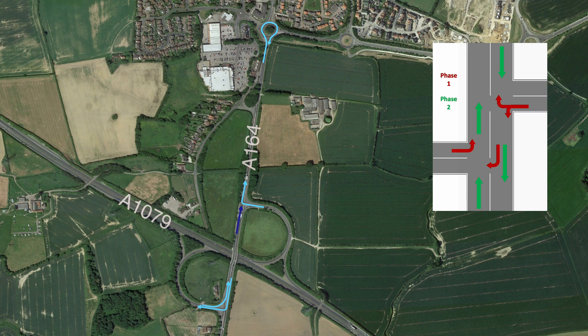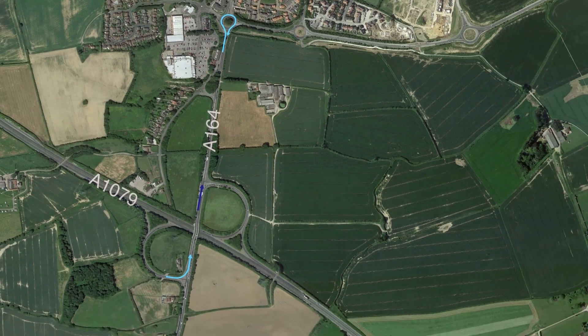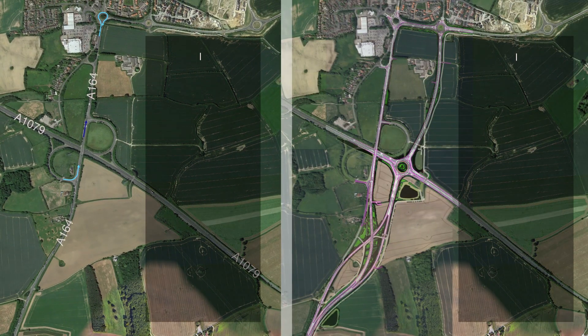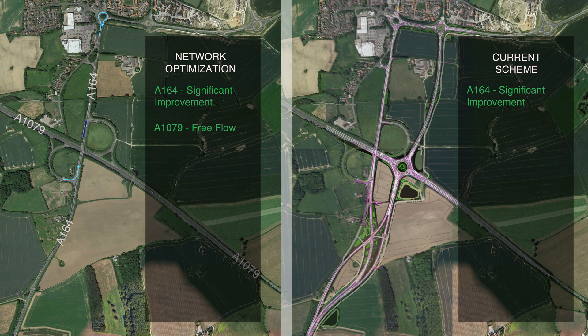Furthermore, for even smoother traffic on the A164, if needed in the distant future, we suggest adding a U-turn south of Jogslog Junction. This would reroute the remaining right turns and create free flow. Let's compare network optimization with the current scheme. On the A164, both options solve the traffic problem and provide smooth flow. On the A1079, network optimization maintains free flow.